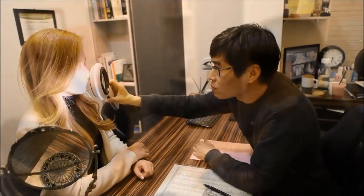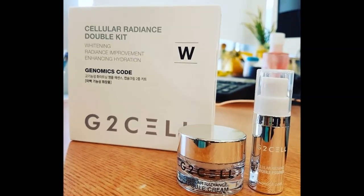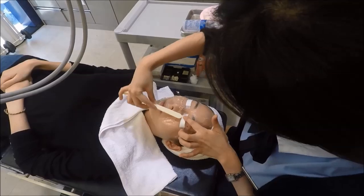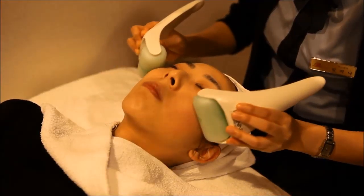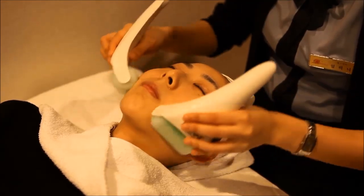For centuries, mankind has been on a constant quest for beauty, and many treatments and products have been created for physical enhancement and skin care. While there is no permanent way to turn back the sands of time, the modern anti-aging field has expanded by leaps and bounds over the last few decades, and there have been constant improvements in procedures offered.